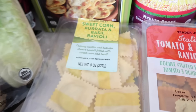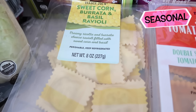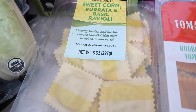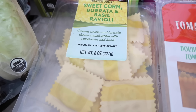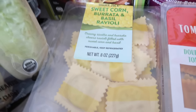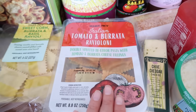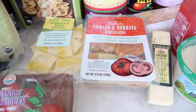That brings us to some summer raviolis. These are seasonal — however, the sweet corn and burrata basil ravioli has been around for a very long time and I don't think my store ever took it off the shelf this year, so it might be year-round now. I bought it anyway because it reminds me of summer. Same with the Italian tomato and burrata ravioloni — also really good. Two great ravioli options if you're looking for something different to try.